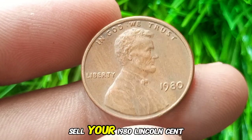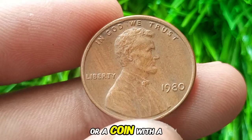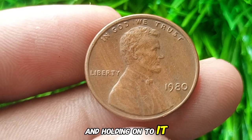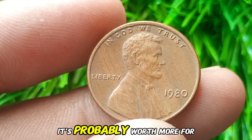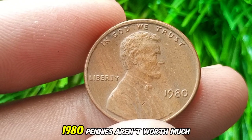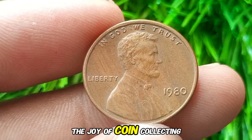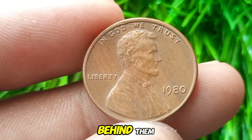Should you keep or sell your 1980 Lincoln cent? If you have a high-grade example or a coin with a rare error, it might be worth getting it graded and holding onto it. If your penny is in average circulated condition, it's probably worth more for its sentimental or historical value. Remember, the joy of coin collecting comes from discovering those rare finds and learning about the history behind them.